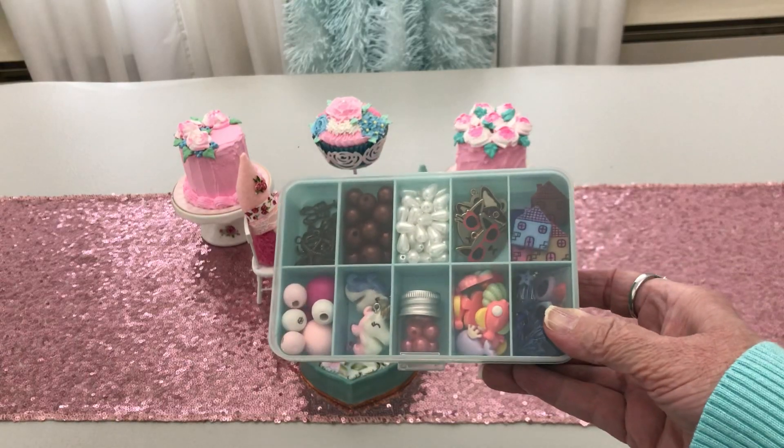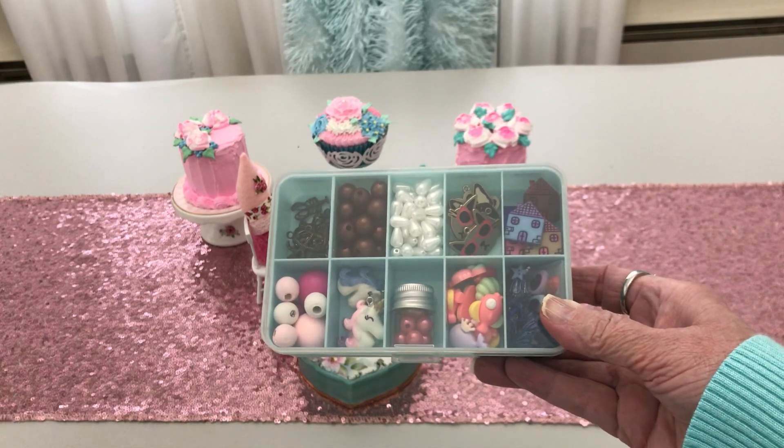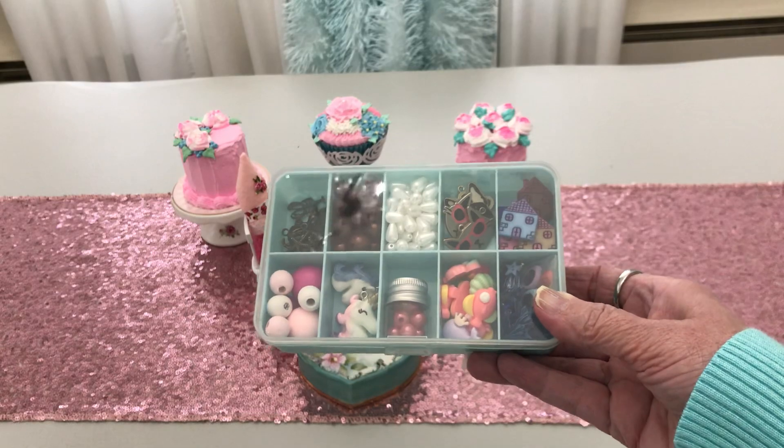Let me see it like that. It has beads and cabochons and buttons and charms. It has all sorts of goodies.